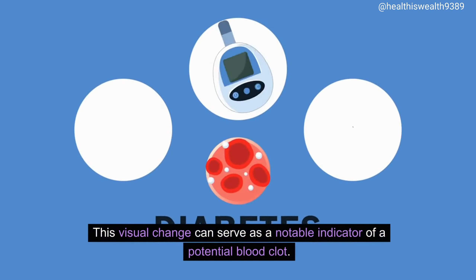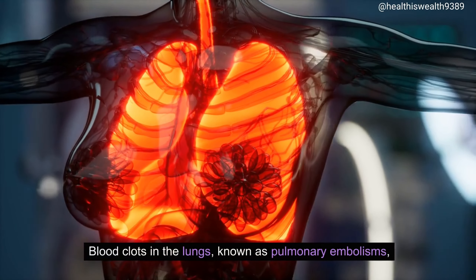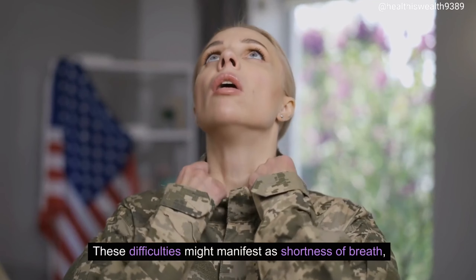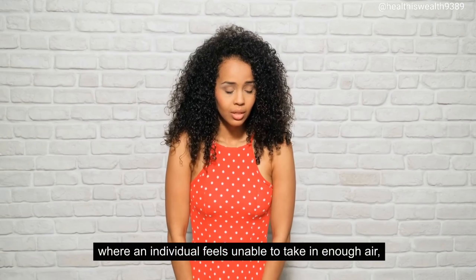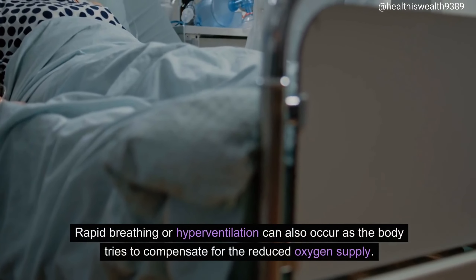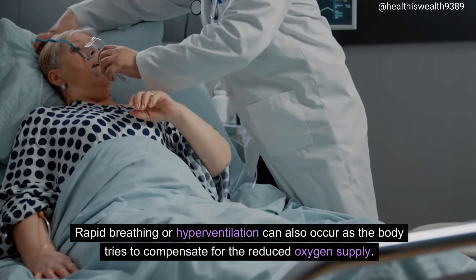Difficulty breathing. Blood clots in the lungs, known as pulmonary embolisms, can lead to significant respiratory difficulties. These difficulties might manifest as shortness of breath, where an individual feels unable to take in enough air, resulting in a feeling of breathlessness or inability to catch one's breath. Rapid breathing or hyperventilation can also occur as the body tries to compensate for the reduced oxygen supply.